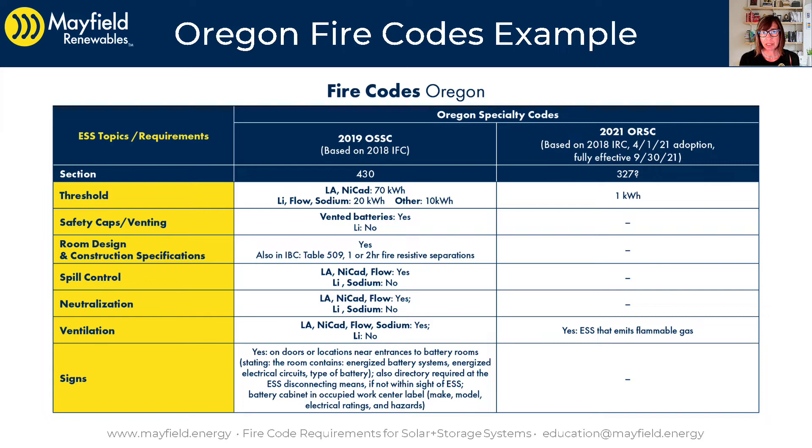Let's look at the specifics of the commercial ESS signage. We can just read this verbatim. It's required on doors or locations near entrances to battery rooms, stating the room contains energized battery systems, energized electrical circuits, and the type of battery.